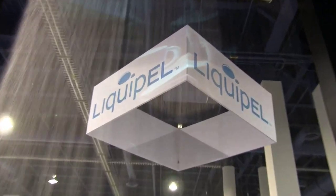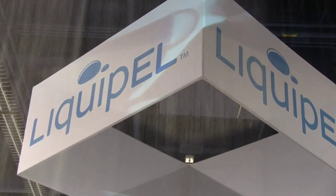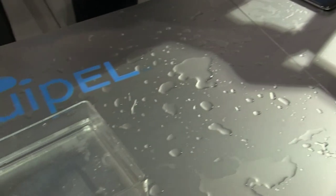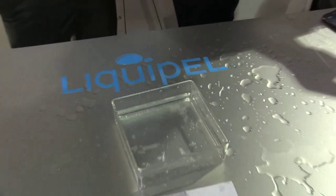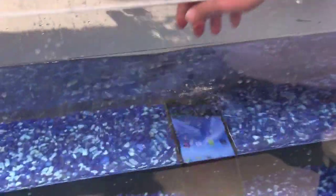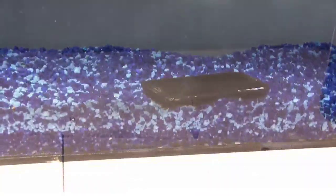But Liquid Pell is back here at CES 2013 in Vegas. They have their booth open and they are showing off Liquid Pell 2.0, which is supposed to be a hundred times more effective than the previous version I used last year. This new version of Liquid Pell has a water resistance level of IPX7, which means it should be able to be submerged up to 30 minutes in up to a meter of water.